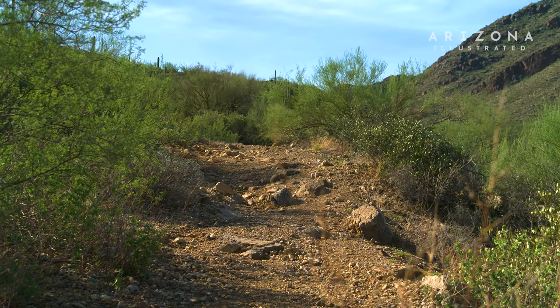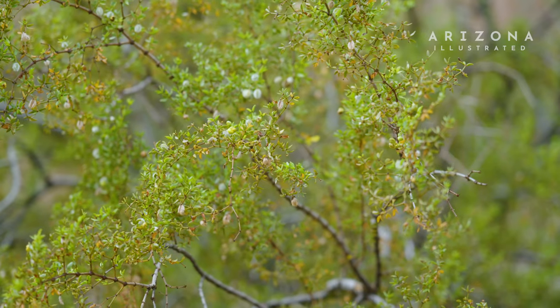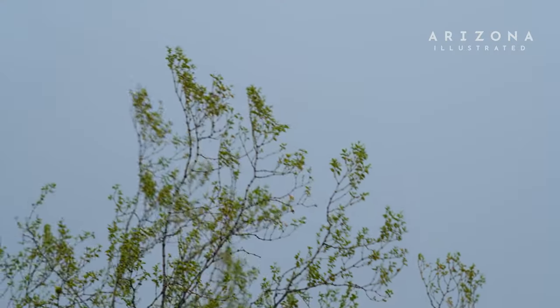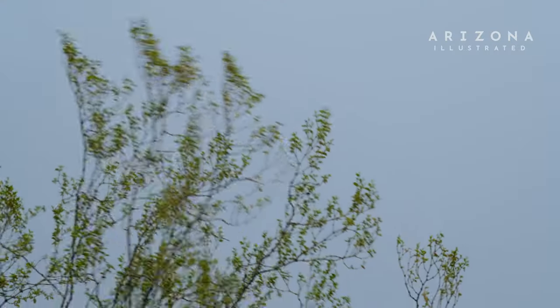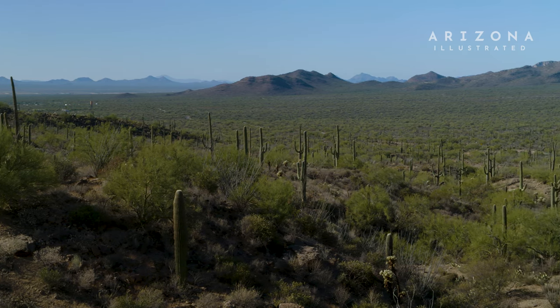There are populations in the same genus, Larrea, that occur in the deserts of South America, particularly in Argentina. One interesting thing about creosote is that on a geologic time scale, it's actually somewhat new to this area. And as the area has become more arid, creosote has been able to spread.